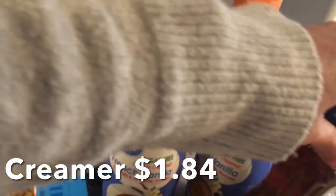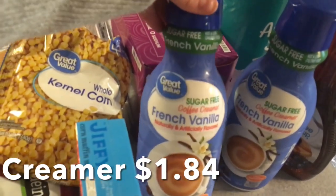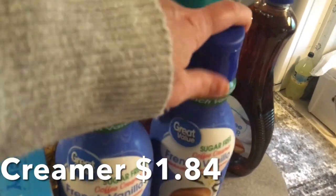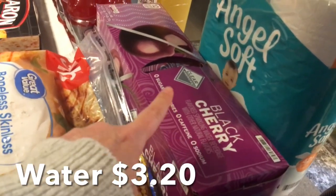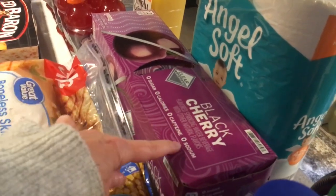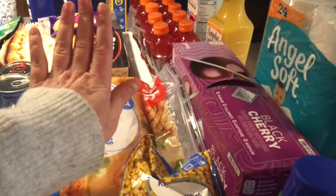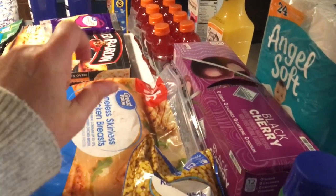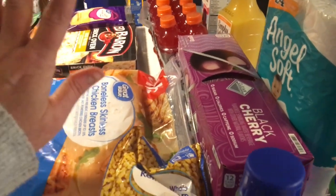For my coffee, I have two of these great value sugar-free French vanilla creamers — I get these all the time. I have some black cherry clear American water; there's no sugar, no calories, no caffeine, and no sodium. You'll notice I don't have any soda pop in this haul. I haven't had Coke Zero in probably two weeks, which is pretty good.